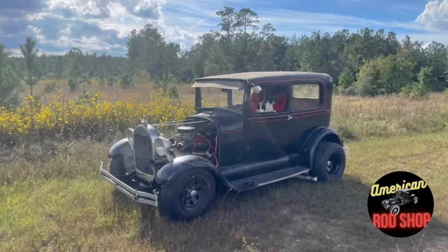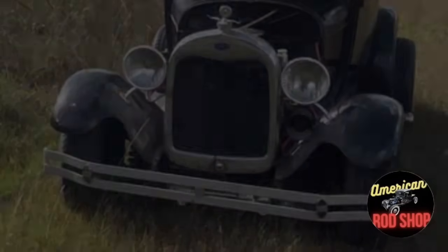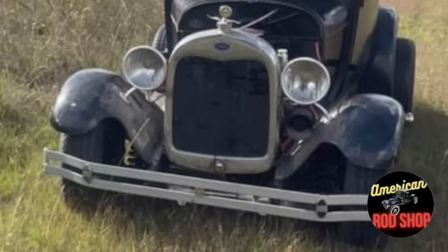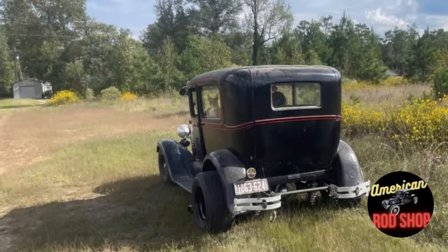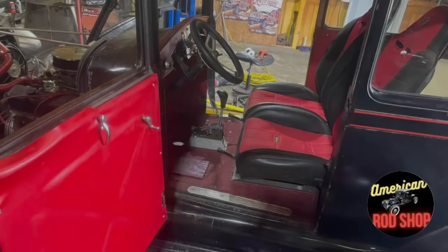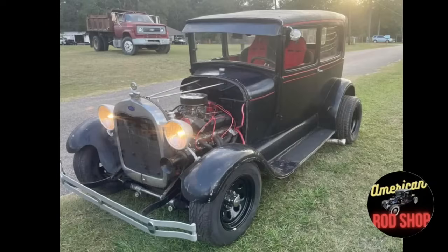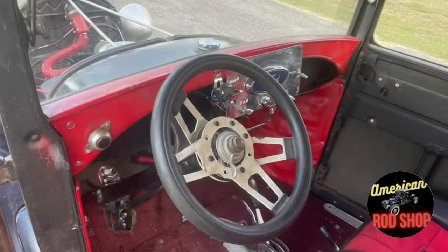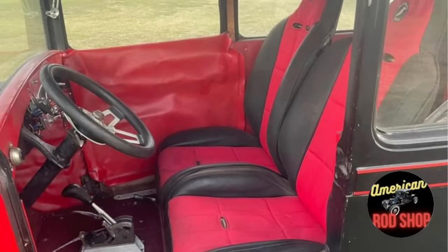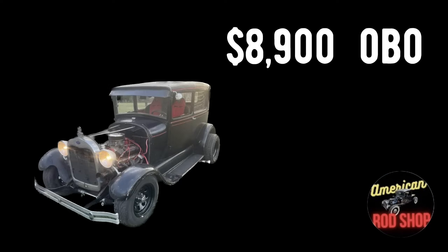This 1929 Ford Model A two-door has an all-steel body and is a project street rod that runs and drives. It is powered by a 350 cubic inch Chevy engine paired with a TH350 automatic transmission, and the headers and side pipes give it a great sound. It features a Ford Explorer Positrak rear end, a Mustang II front suspension, four-wheel disc brakes, and new black 8-hole steel rims with new tires. The seller has the stock hood and the frame boxing kit to go with it. Some minor body work and paint would make this rod look awesome. Asking $8,900 or best offer; seller will consider pre-1966 cars for trade.